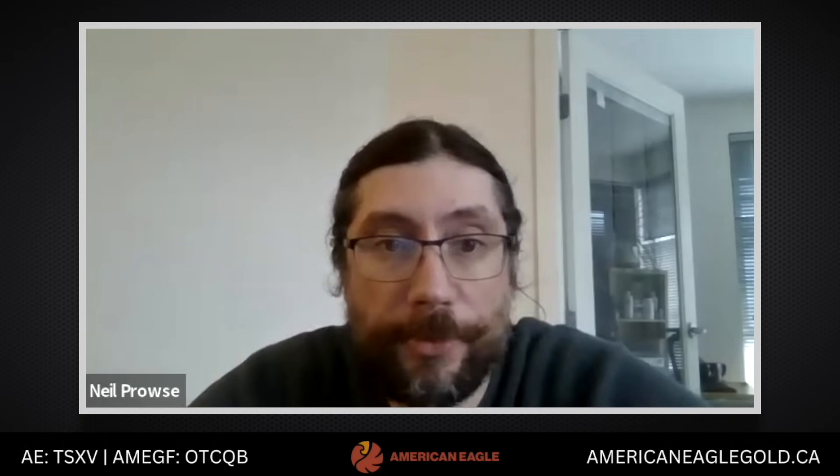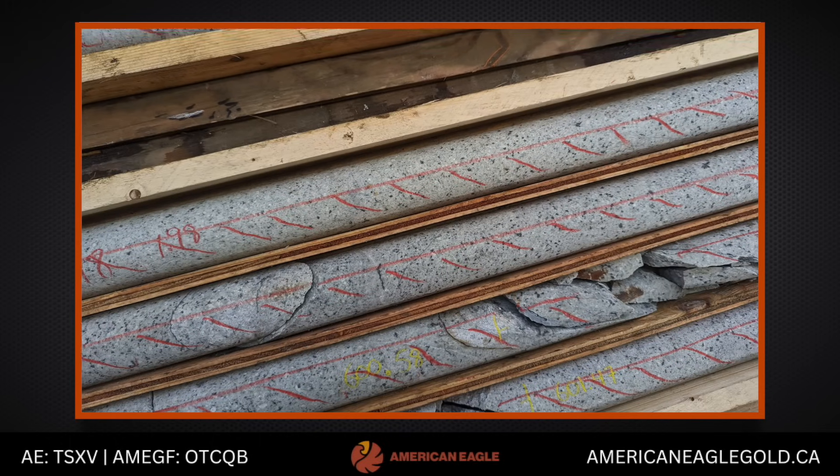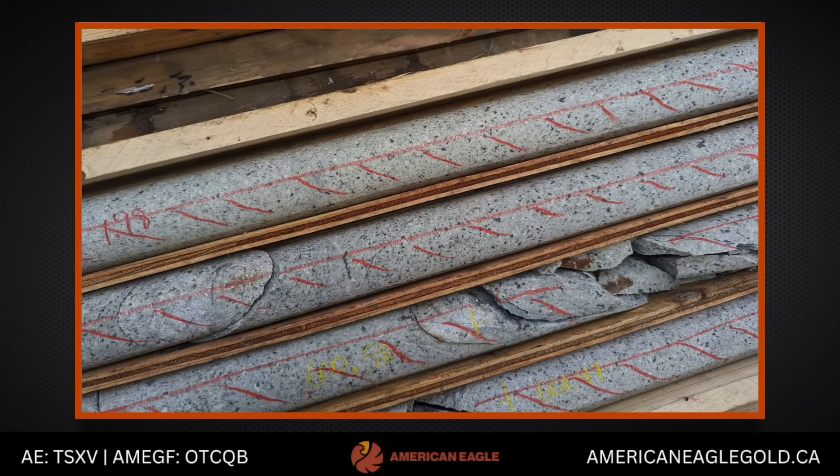We did some university testing at the lab on some of the core from hole 35. There's SEM work done on the actual composition of the sulfides, and it does look like there's some chalcopyrite rims around some of the bornite grains, which is really encouraging from a grade potential standpoint.